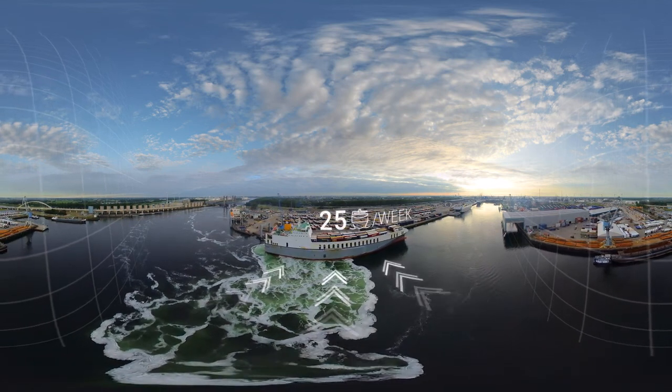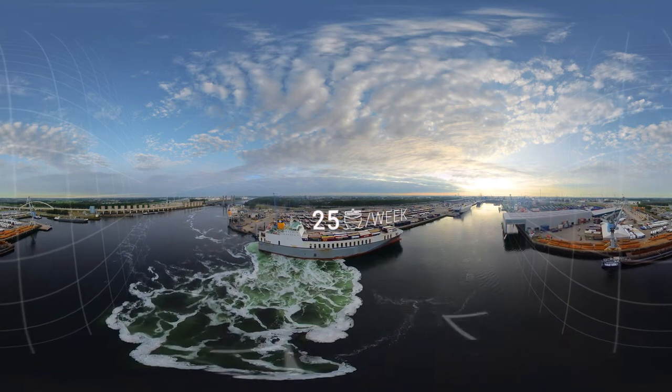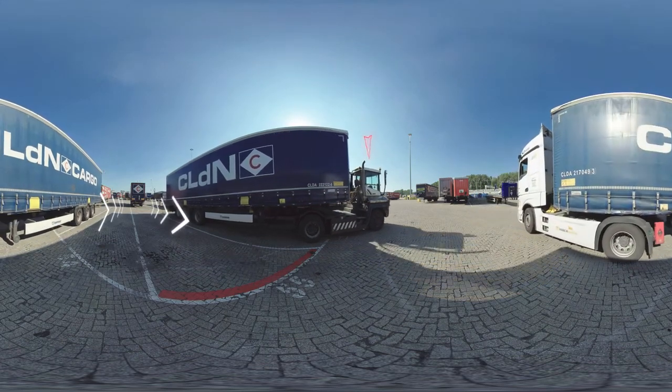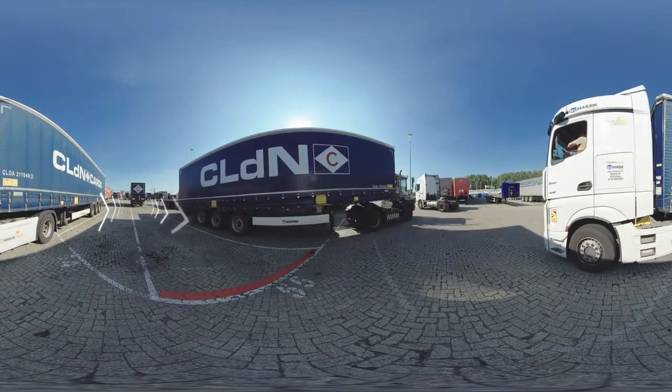When the ship arrives and is unloaded, we prepare the next load of cargo for departure. Our Tugmaster drivers bring the cargo to the ship. They follow a precise loading process for the upcoming voyage, skillfully driving the cargo onto the deck.